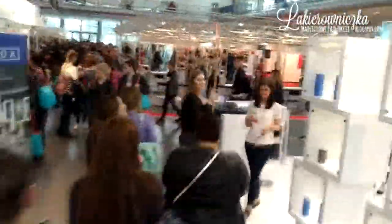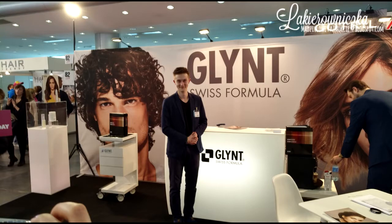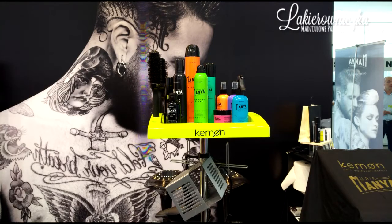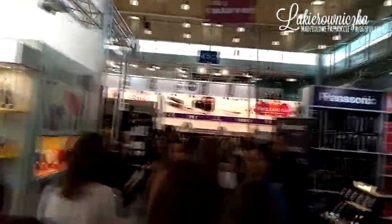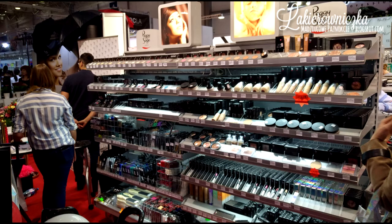W tłumie jest bardzo łatwo się zgubić, dlatego chorągiewka Blog Beauty Day bardzo ułatwia nam odnalezienie się. Możecie zobaczyć kilka kolejnych marek fryzjerskich, które miałyśmy okazję odwiedzić. W większości są to kosmetyki profesjonalne, niedostępne normalnie w sprzedaży. Na każdym stoisku miałyśmy opowiedziane odrobinę o marce i produktach, dlatego jest to spora dawka wiedzy, skondensowana w maksymalnie krótkim czasie. Na targach można spotkać wiele różnych osobistości i jeżeli tylko ktoś miał ochotę, można sobie było z tymi osobami zrobić zdjęcie.